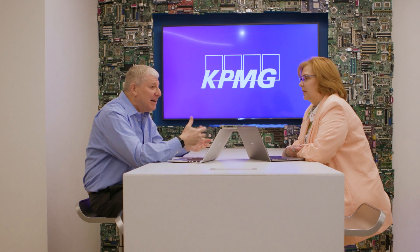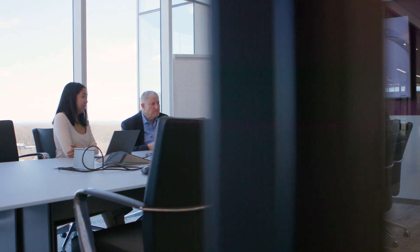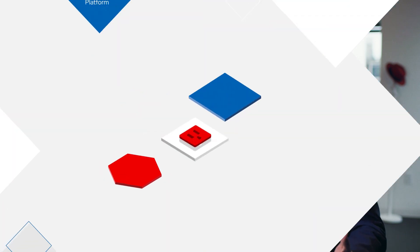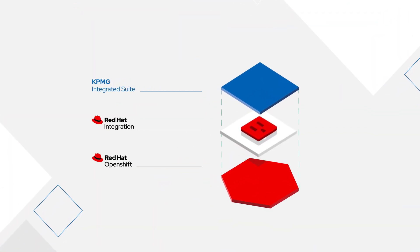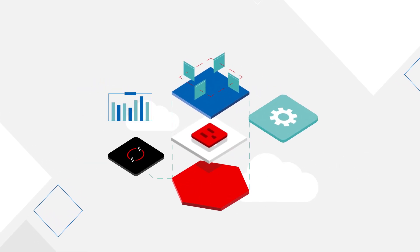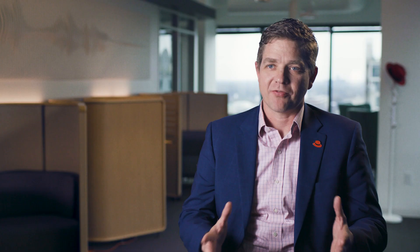It was no question that Red Hat and OpenShift would be our provider of choice for this. The KPMG Resource Integration Suite — KRIS for short — is a systems integration platform that actually leverages a number of Red Hat technologies to allow for new applications to be developed, deployed, integrated, and managed much faster and in a much more consistent manner.